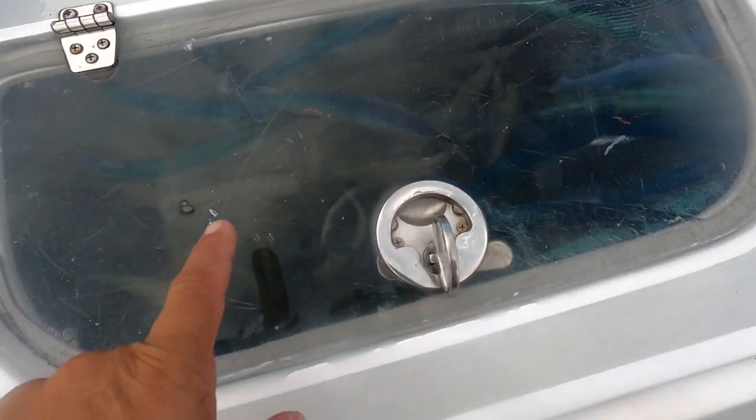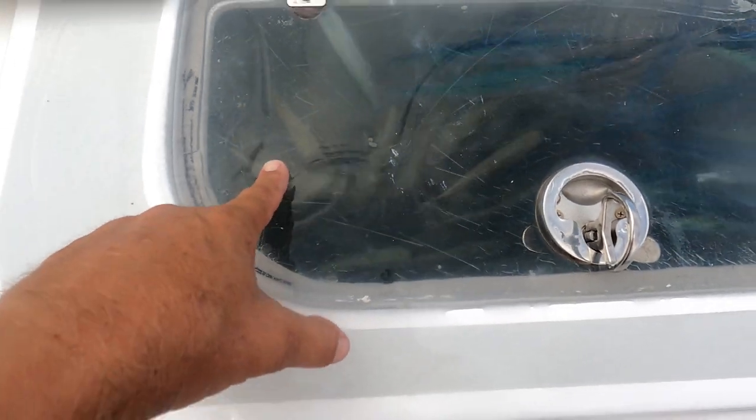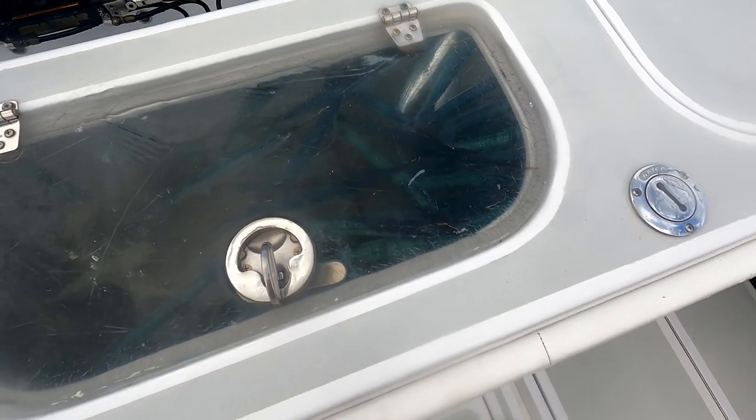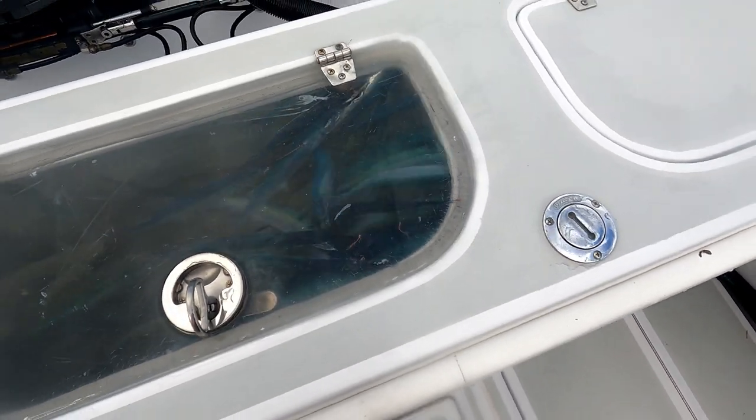Look at all that bait. We got mullet — they're the brown ones. The green ones are ballyhoo, and on the bottom we got some grunts. We got three different kinds of live bait.